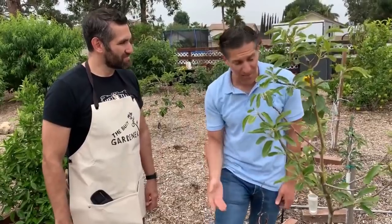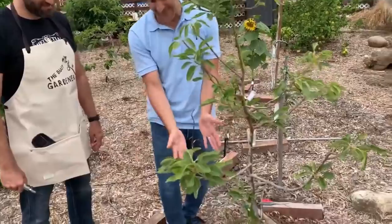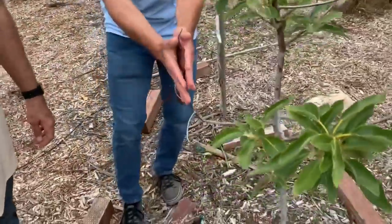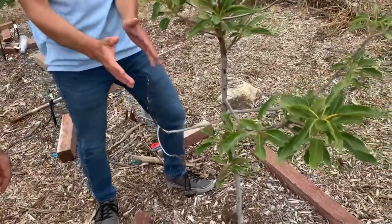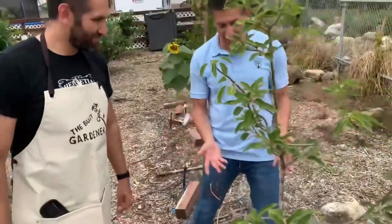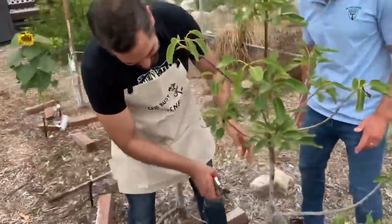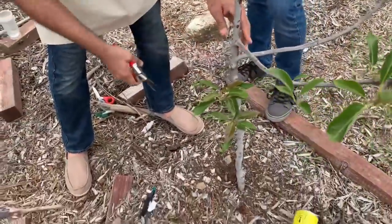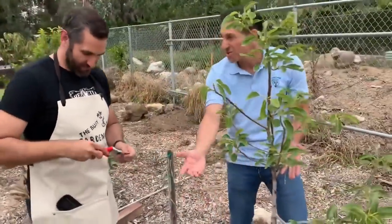If you ever see any girdling happening around your plant — which is a big phenomenon up in the Bay Area where rats are chewing on trees year round — this will offer protection to keep rodents from girdling your tree. The first thing we're going to do is remove this branch that is completely dead, dried all the way back from the tips down to the tree trunk. When it comes to pruning dead branches, you don't have to wait for wintertime — it's something you can do year round. It's actually helpful to the plant so that it's not wasting resources going into directions that are otherwise dead — now it can put its water and mineral resources toward the other healthier parts of the plant.